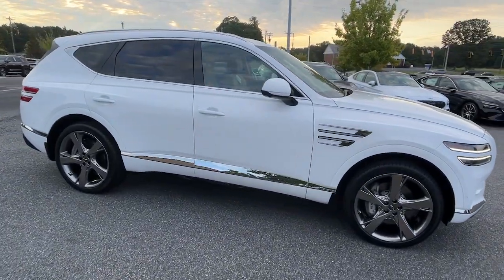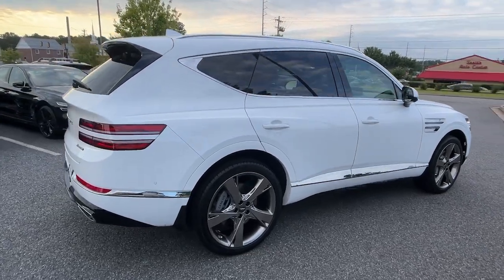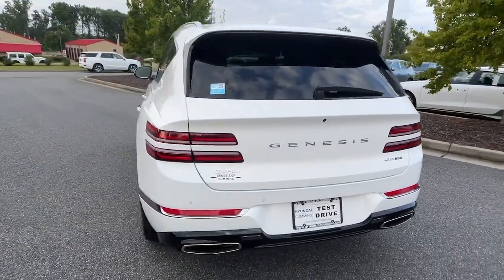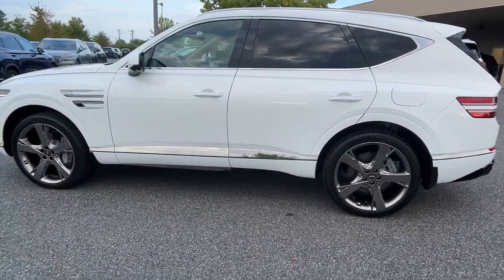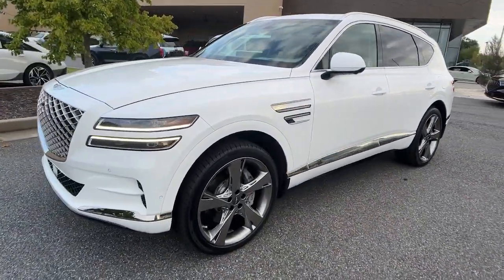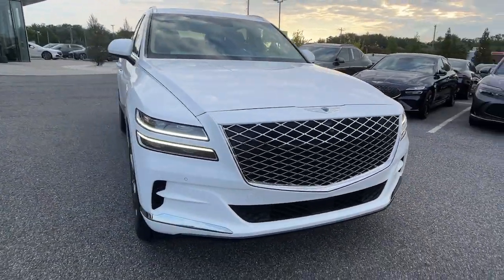Looking for your dream car? It could be the 2024 Genesis GV80. This elegant, tech-savvy GV80 delivers a fresh take on mid-size luxury. From its standard suite of driver assist and infotainment features to its calming cabin, no-nonsense acceleration, and uncluttered style, this SUV was designed with your generation in mind.